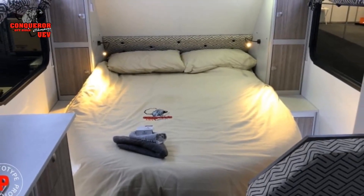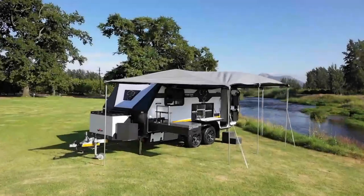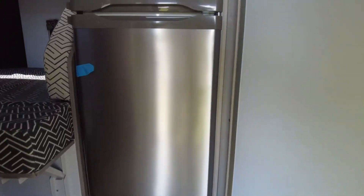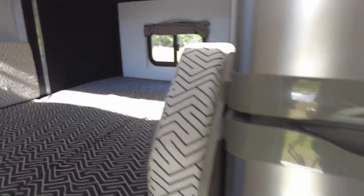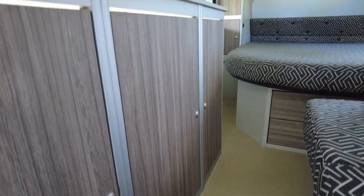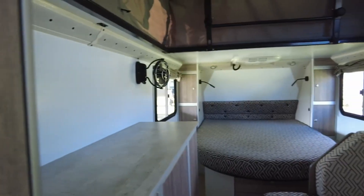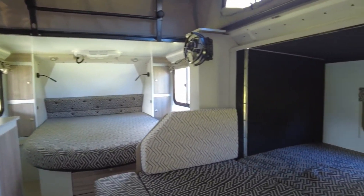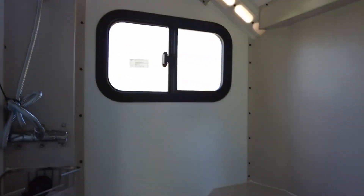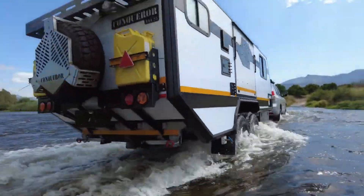Inside, the UAV-25 is just as impressive, with a focus on luxury and comfort. The caravan boasts a spacious interior with plenty of storage space, a fully equipped kitchen, and a comfortable sleeping area. Plus, with its excellent insulation and weight benefits, the UAV-25 is perfect for all seasons. The UAV-25 from Conqueror is a top-of-the-line off-road caravan that offers the perfect balance of luxury and ruggedness. Whether you're planning a weekend getaway or a months-long adventure, the UAV-25 is the perfect companion.